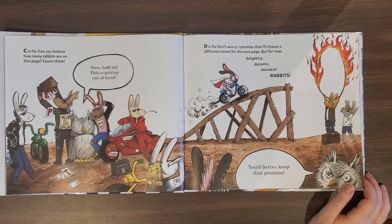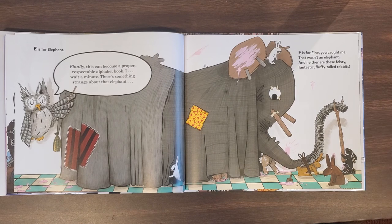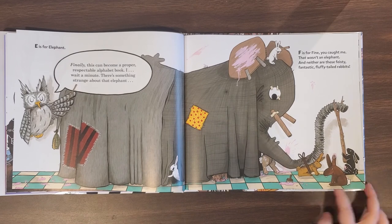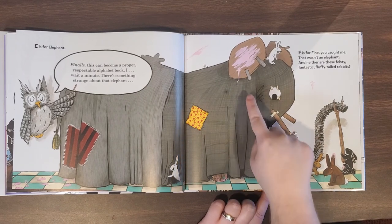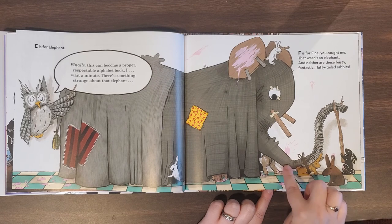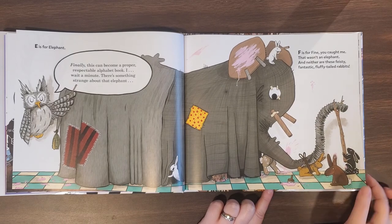But for now, let's see if I've kept my promise to the Grumpy Owl. E is for Elephant. Finally! This can become a proper, respectable alphabet book. Wait a minute — there's something strange about that elephant. F is for fine, you caught me. That wasn't an elephant. And neither are these feisty, fantastic, fluffy-tailed rabbits. Look at everything they've done to build this elephant — they've got some paper towel tubes for its tusks, some cardboard, and some big piece of pipe. I wonder what you could find in your house to build an elephant with.